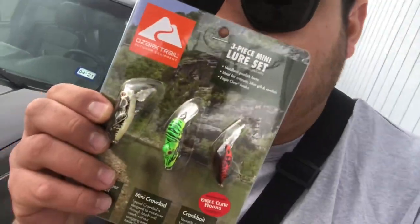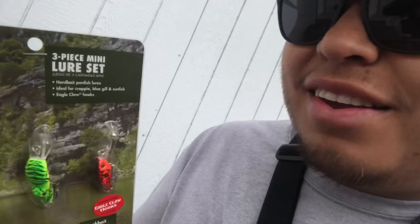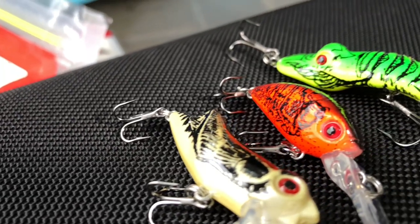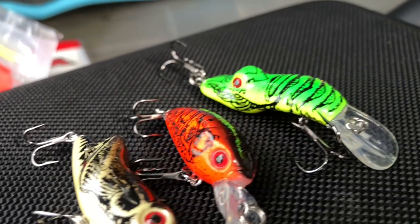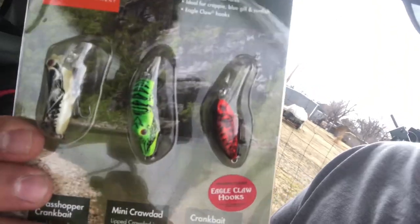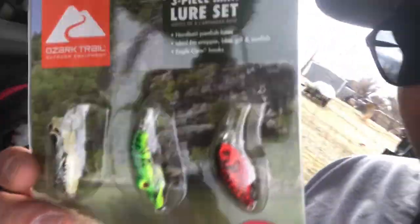Let me show you what I picked up at Walmart this weekend. I got the Ozark Trail 3-piece mini lure set. We got 3 little crankbaits. When I say little, I mean they're small. Just look at them compared to my fingers.